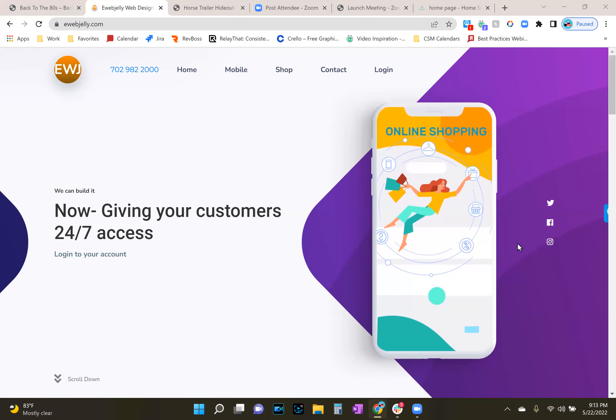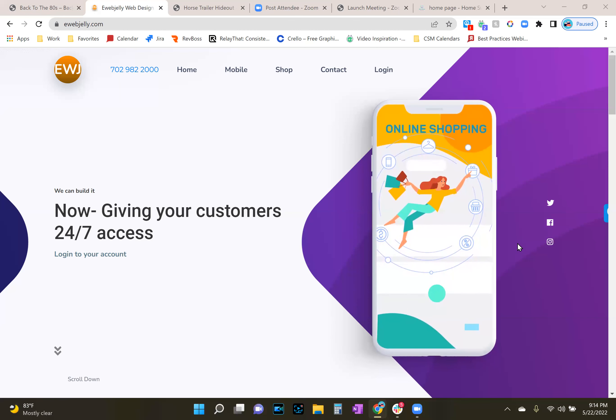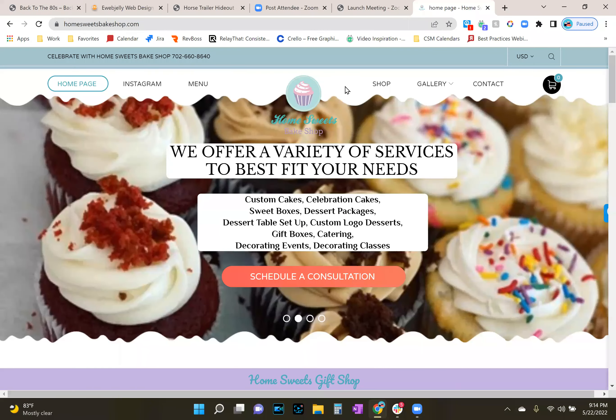Different types of businesses carry different types of value. If you're a plumbing business and you want to showcase how you can fix a leaky faucet or a major leak, you want to build content that teaches people how you do it and the value you provide. If you're a restaurant, the value is in the food, the service, or the ambience. Those are all things that provide value to the customer, and that's what you want to build your content around.